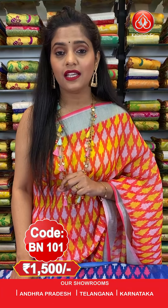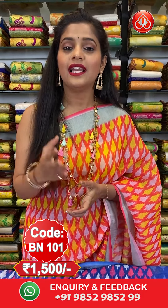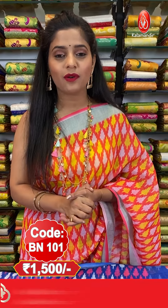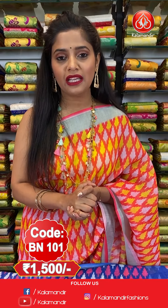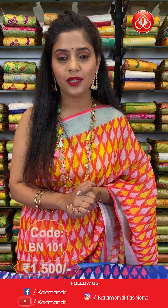Saree code is BN101. The price is 1500 rupees. To place an order for this blue saree, please take a screenshot and send it to our WhatsApp number 9852985299. You can also avail our video calling facility by dropping a message on our WhatsApp number 9852985299, to check your favourite collection or colour.